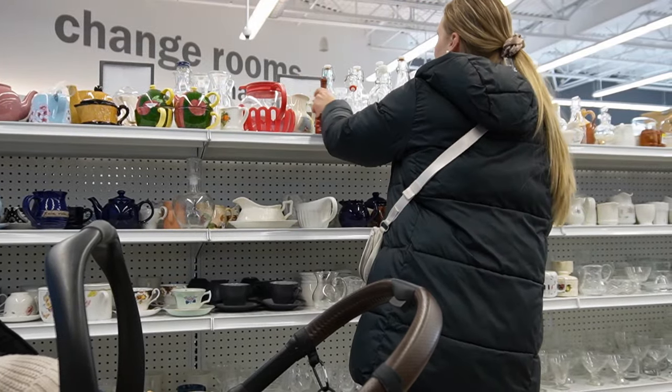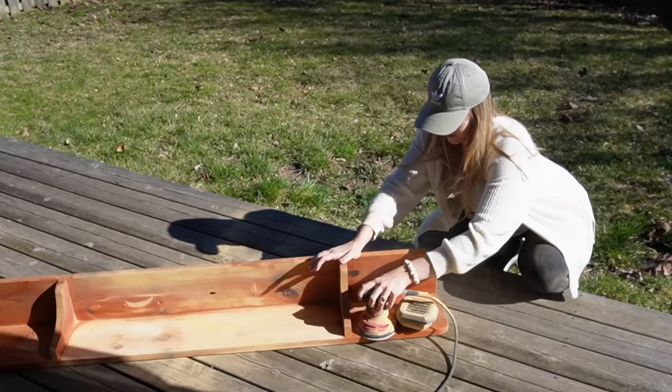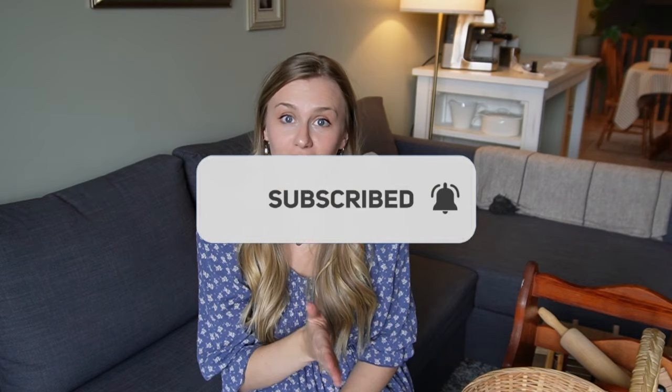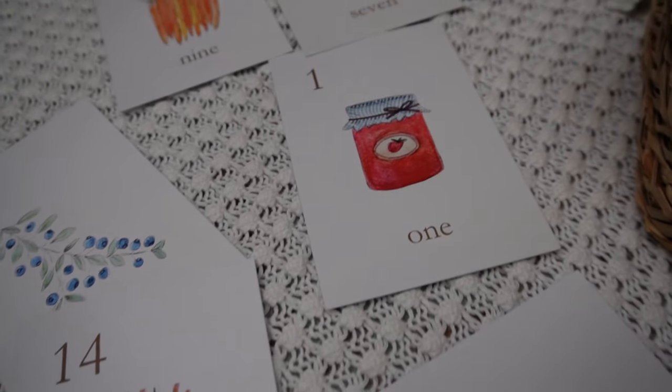If you didn't see my previous thrifting video, I'll link that in the description — I took you along as I went thrifting. Soon I'm going to do a thrift styling video where I use these things and the things from that video to show how I'm styling and decorating with them. A lot will require some DIY projects. Make sure you're subscribed and turn on the bell notification — I share videos every Wednesday about motherhood and homemaking. I also sell flashcards and prints, linked in the description.